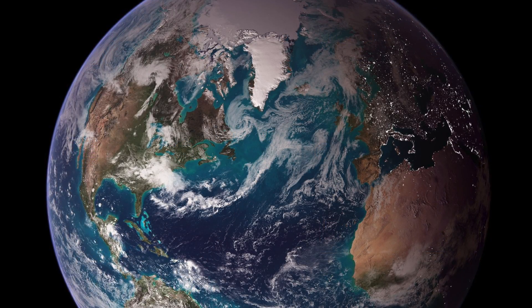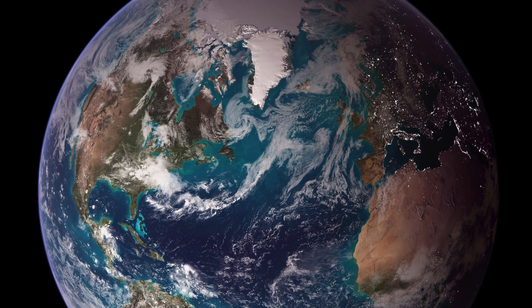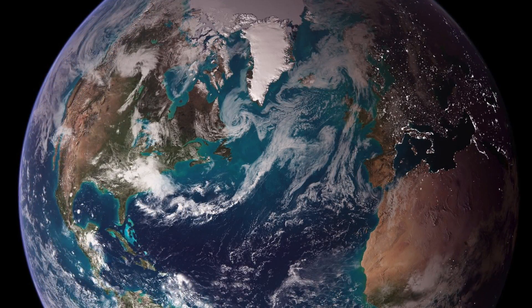Whilst another Earth remains elusive, here is what NASA considers the closest known Earth-type planets to our very own. I'm going to give you six examples, and at the end I'm going to compare them to our planet Earth.